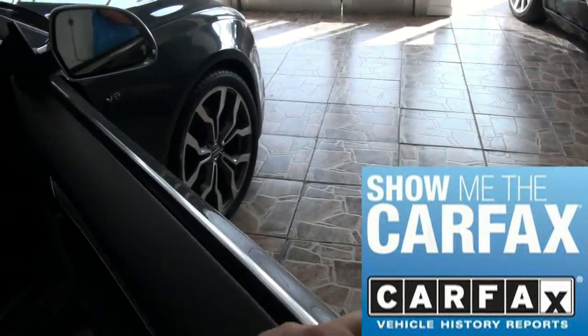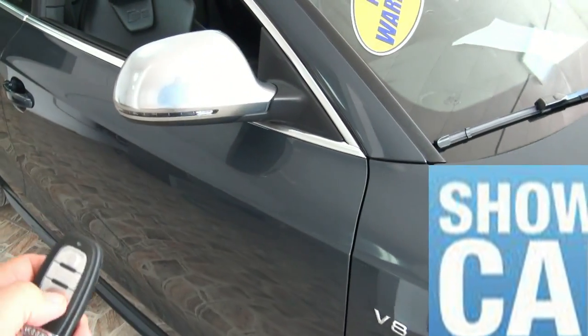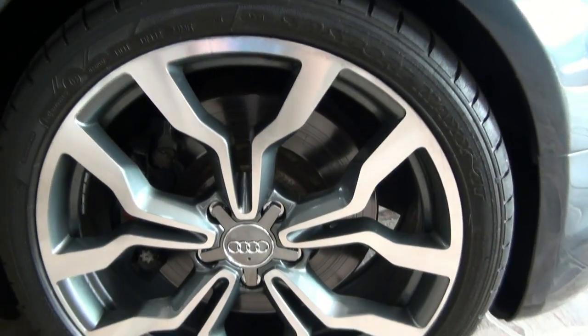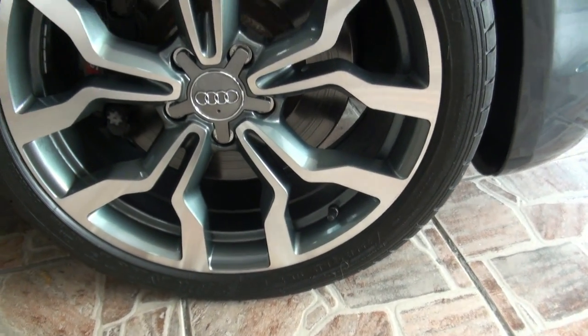Very sporty feel as you sit in this vehicle. The aluminum mirrors also have LEDs in them. The tires are 225/35/19.